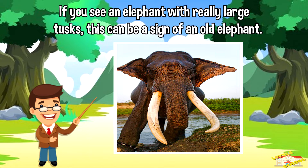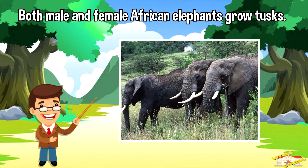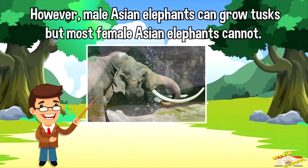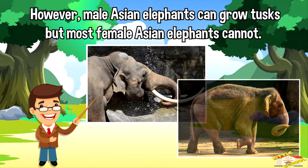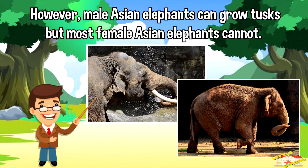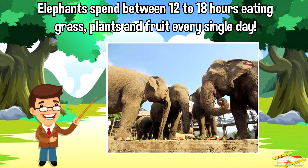Elephant tusks never stop growing. If you see an elephant with really large tusks, this can be a sign of an old elephant. Both male and female African elephants grow tusks. However, male Asian elephants can grow tusks, but most female Asian elephants cannot.